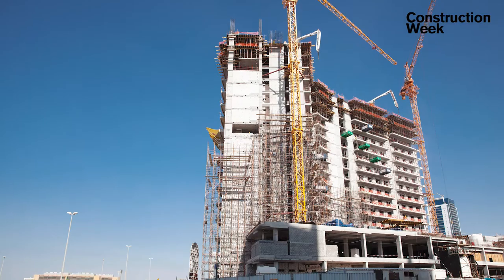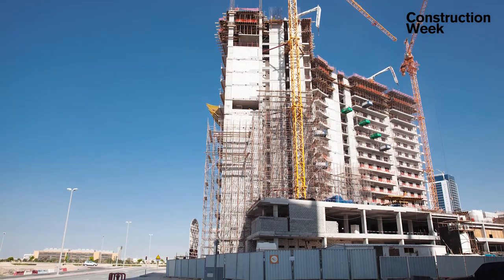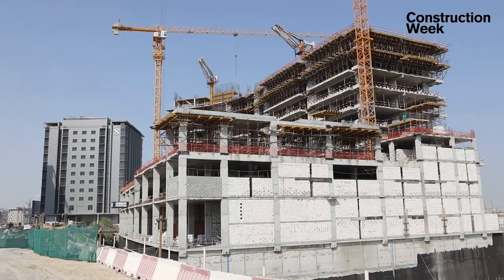The location also shares close proximity to Mediclinic Parkview Hospital as well as several schools, including Gems Al-Barsha National School and King's School Al-Barsha. Bella Rose features 478 units divided between 314 studios, 128 one-bedroom, and 36 two-bedroom apartments.